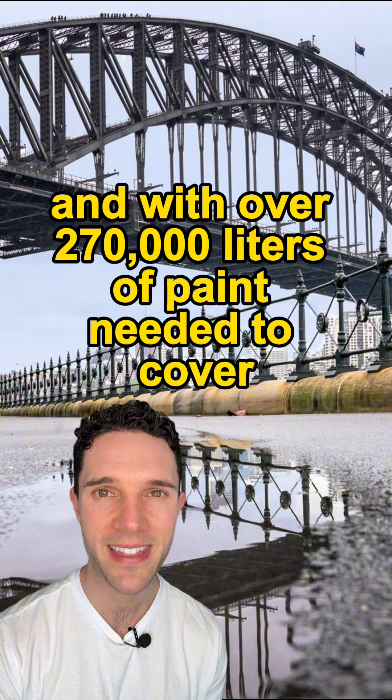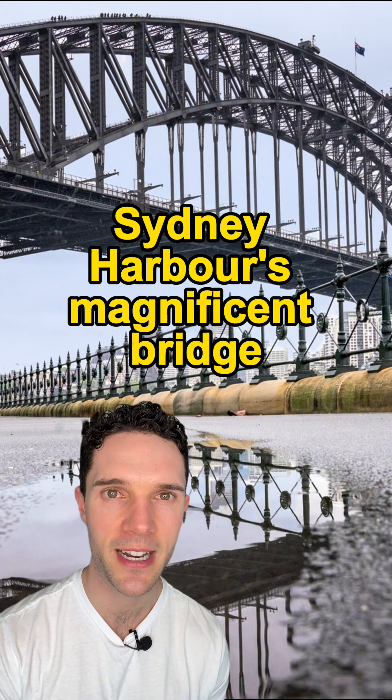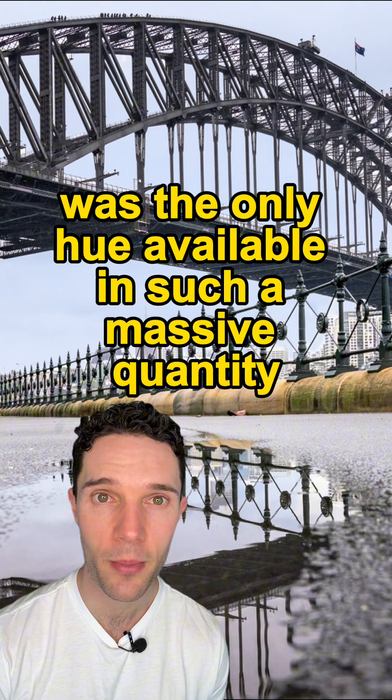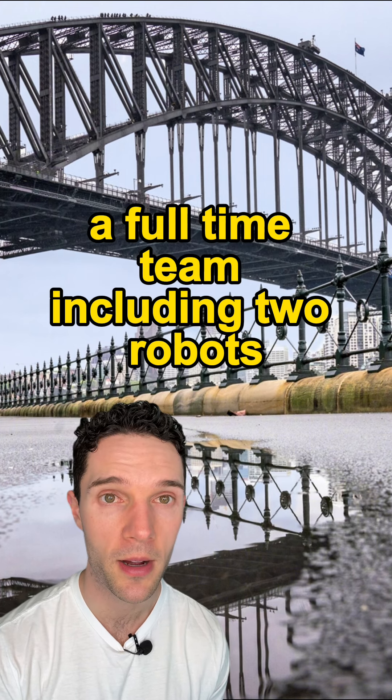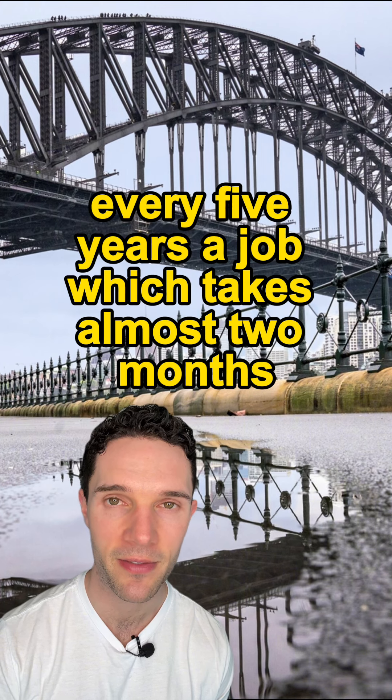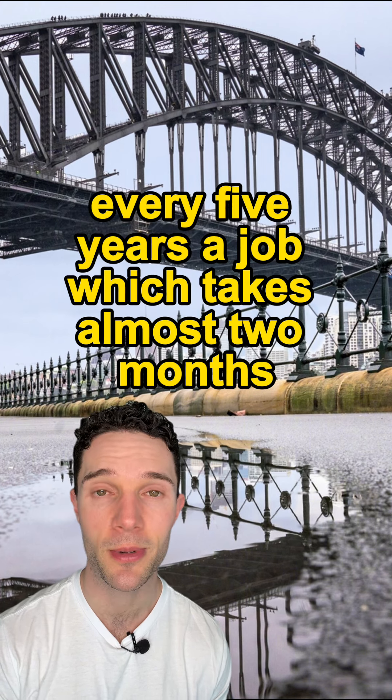With over 270,000 liters of paint needed to cover Sydney Harbour's magnificent bridge, grey was the only hue available in such a massive quantity. A full-time team, including two robots, are currently employed to touch up its paintwork every five years, a job which takes almost two months.